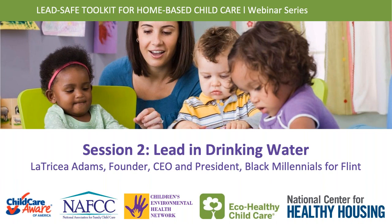Welcome to the Lead Safe Toolkit for Home-Based Child Care webinar series hosted by Child Care Aware of America, the National Association of Family Child Care, the Children's Environmental Health Network, EcoHealthy Child Care, and the National Center for Healthy Housing. I'm Kiami Harris from Child Care Aware of America, and we're really excited to be partnering with these organizations to share information about lead and drinking water and how you can take action to reduce the potential for exposure in your home-based child care facility.